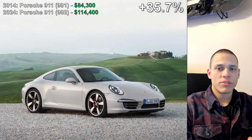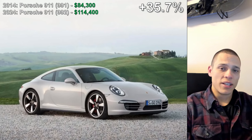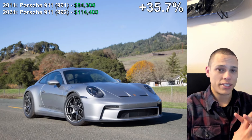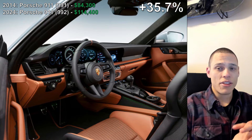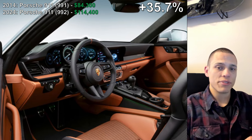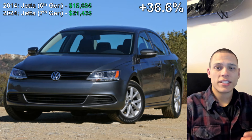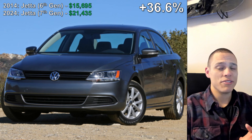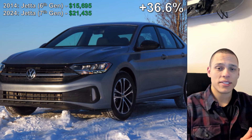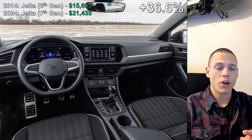Starting with cars and small crossovers, coming in at number five is the Porsche 911. Ten years ago it was selling for $84,300, and now it's going for $114,400. That's a 35.7% increase, which really isn't that bad when you consider inflation at 33%. Number four is an increase of 36.6%, and that belongs to the Volkswagen Jetta. Its cheapest trim type was once $15,695, and now that's selling for $21,435.